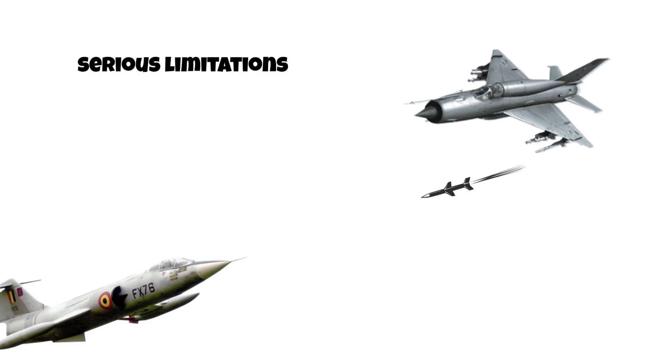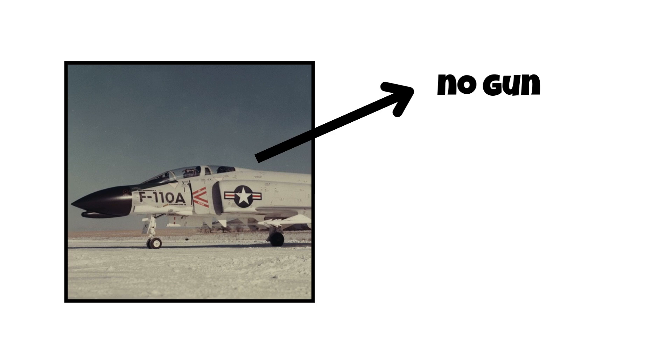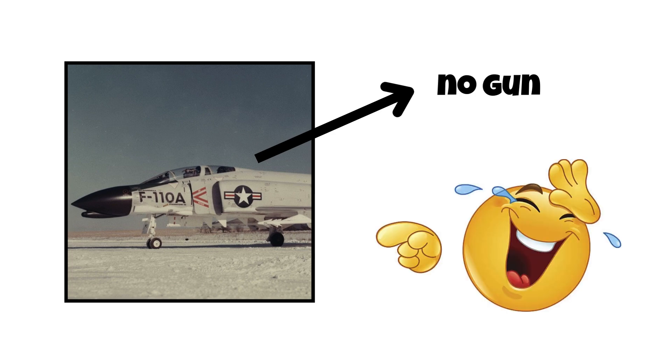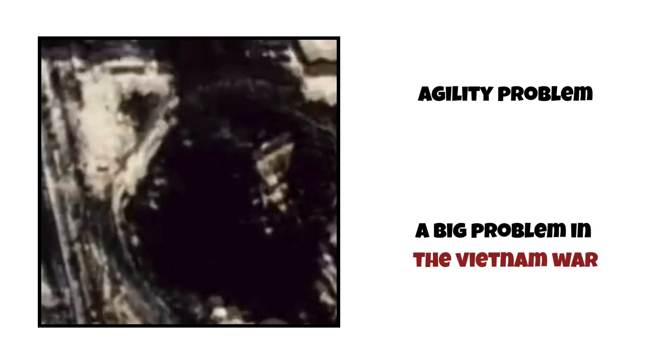But there were serious limitations. The missiles were still primitive and often unreliable. Pilots were sometimes told not to dogfight — just shoot from a distance and disengage. In fact, early versions of the F-4 Phantom didn't even come with a gun, based on the belief that the missile would never miss. Spoiler: it did. These jets were fast but lacked agility and close combat capability, and that became a big problem in the Vietnam War.